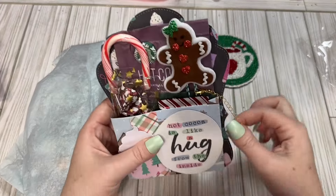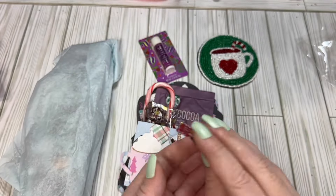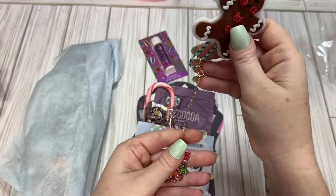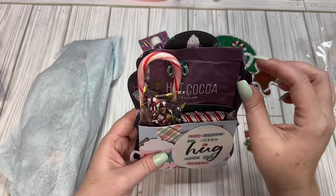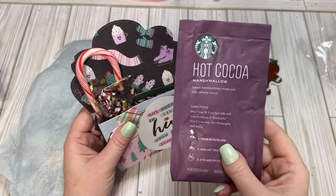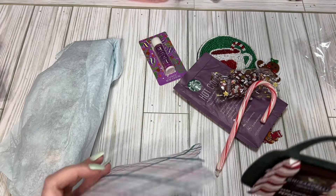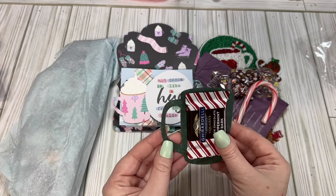She's made this little pocket, and we have a little paper clip here with a little dangle, and it says 'bite me' — that is so cute, look at the little gingy. And it says hot cocoa is like a hug from the inside. I've shared this hot cocoa with other people, so this is good stuff. The hot cocoa Hershey Kisses are my favorite. I got a candy cane here, and we have a little Ghirardelli's peppermint bark on this little mug, so cute.